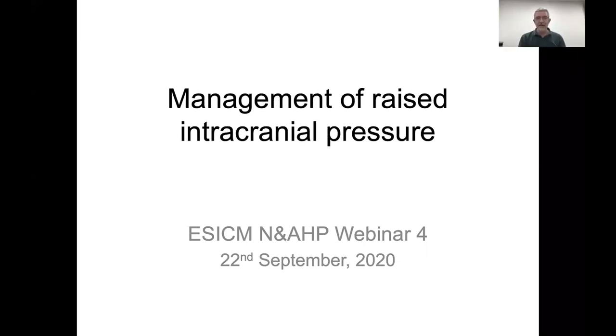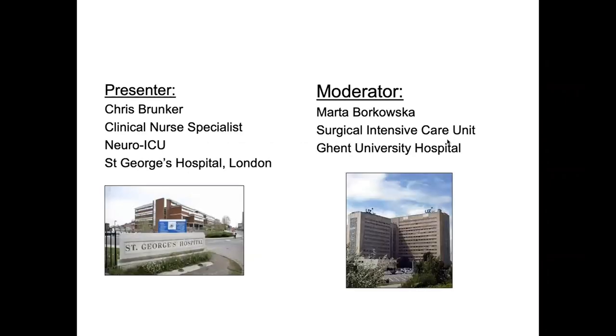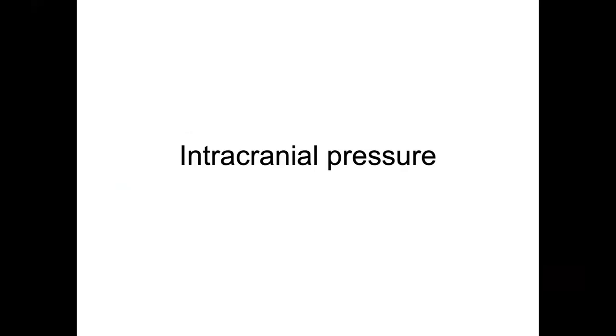Thank you Marta. Good afternoon everybody. I'm Chris Brunker from St George's Hospital in southwest London. What we're looking at today is the management of raised intracranial pressure. I just wanted to show you the two hospitals that Marta and I come from — neither is particularly attractive, but Marta lives in Ghent, one of the most beautiful cities in northern Europe. So, what is the basis of intracranial pressure?